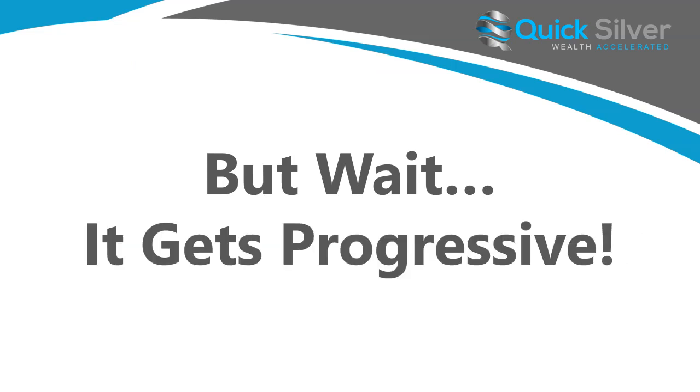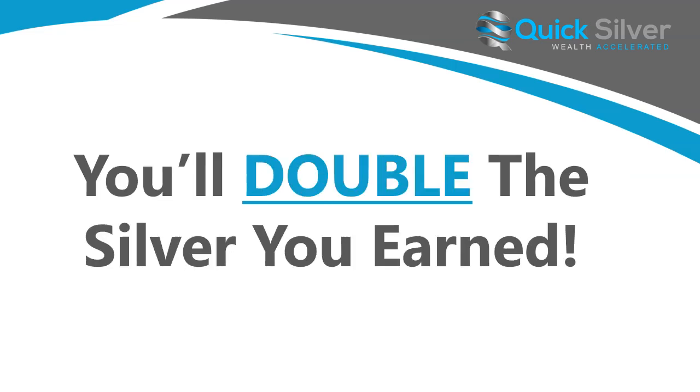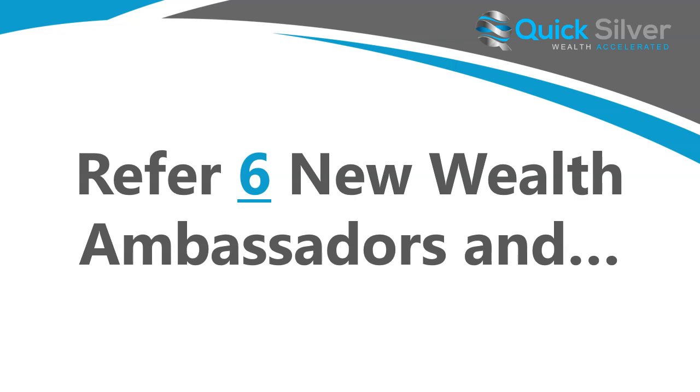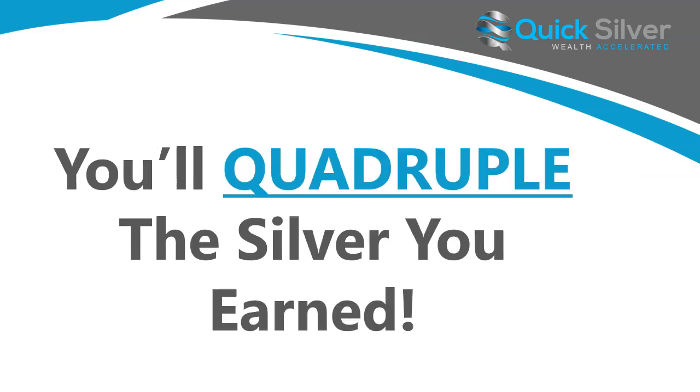It gets better — it actually gets progressive. When you refer four new wealth ambassadors, you'll double the silver that you've earned. Refer six and you'll triple the silver you've earned. Refer ten and you will quadruple the silver that you've earned.